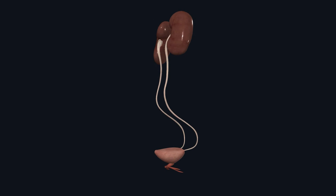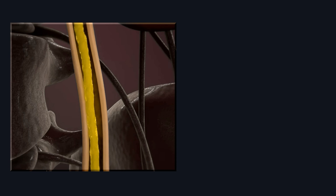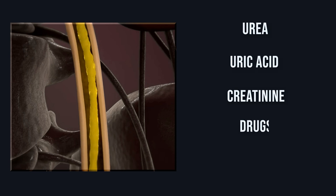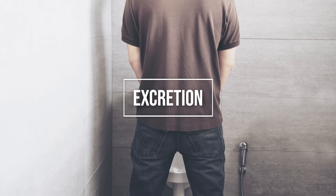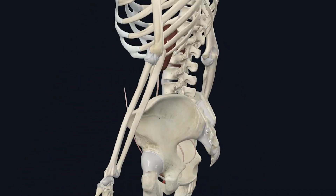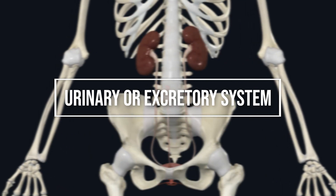The urinary system is also called the excretory system because during urine formation, many waste materials like urea, uric acid, creatinine, drugs, and excess salts are included in the urine and then transported out of the body. This process is called excretion, and since the urinary system performs it, the urinary system is also known as the excretory system.